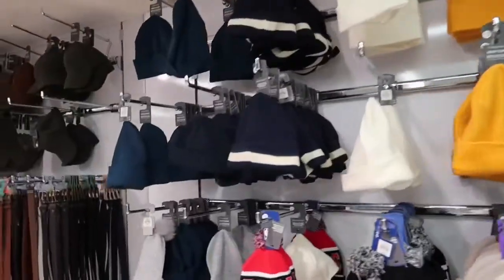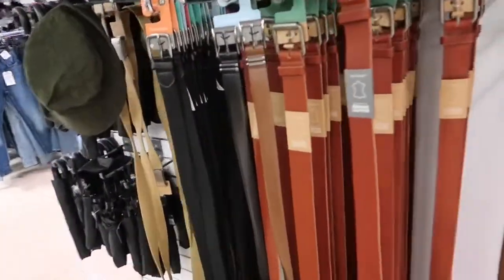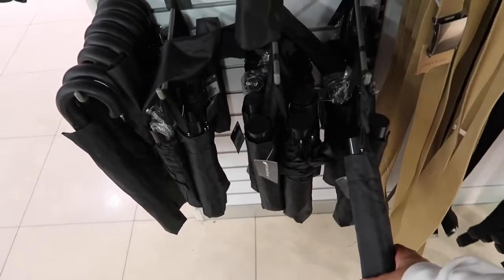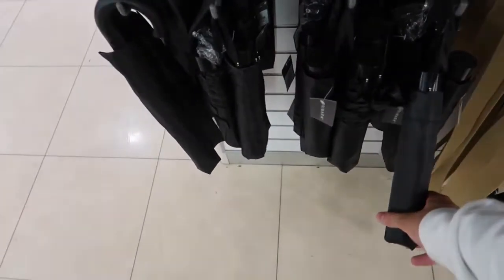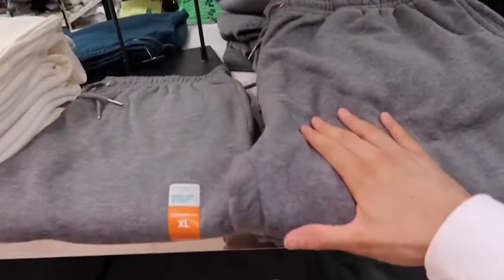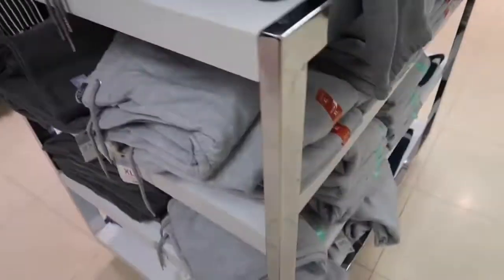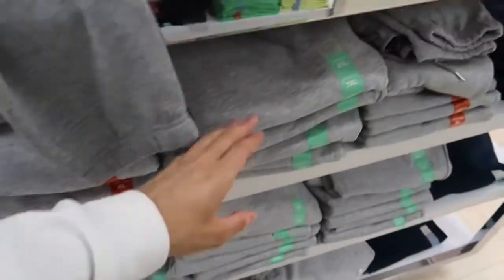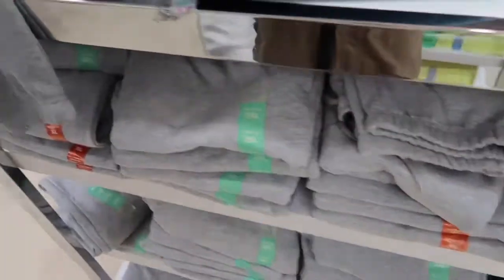I'm definitely going to be coming here for winter accessories. Not sure about the beanie — I'll pass on that one. I actually need to pick up a couple of belts because my other ones are all worn out, and I need to invest in an umbrella because I always get stuck in the rain — it's just my luck. You've got all your plain joggers — I'm definitely going to pick up some in multiple colours because that's what I wear the most in autumn winter: just chilled tracksuits.